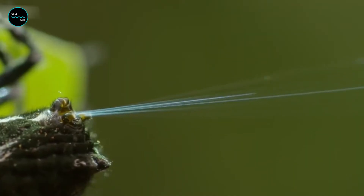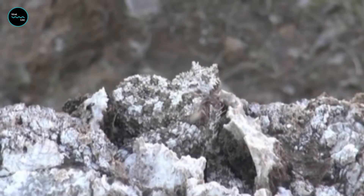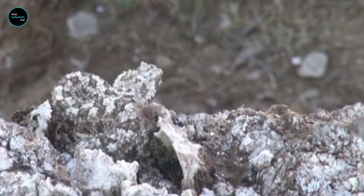What do you get when you cross a spider with a viper? No, this is neither the setup for an awful pun-based joke, nor is it the unveiling of a horrifying hybrid experiment.